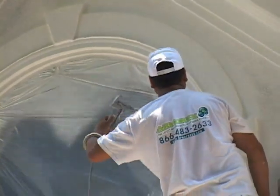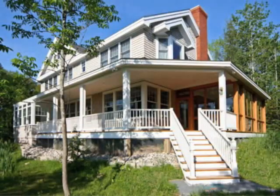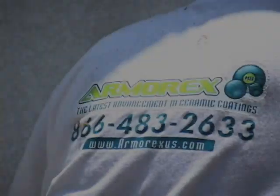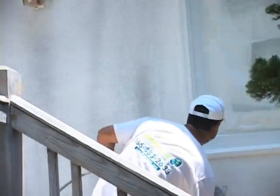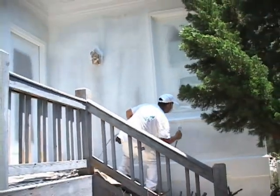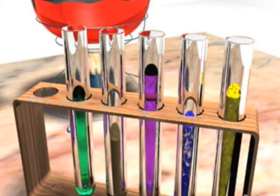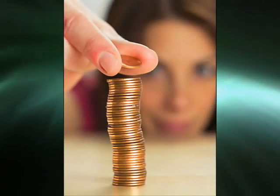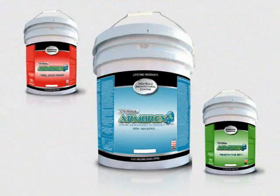The continued search for a more versatile solution has led to the development of a spray-applied coating system that looks just like fresh paint and lasts like vinyl. Armor X 8B is the evolutionary next rung on the ladder. What separates Armor X products from all other paints and coatings is our proprietary formulation.